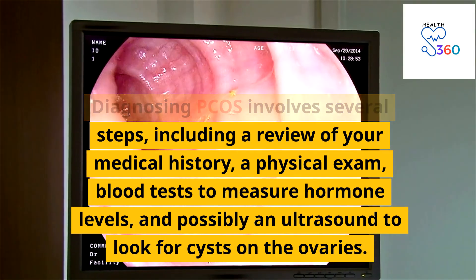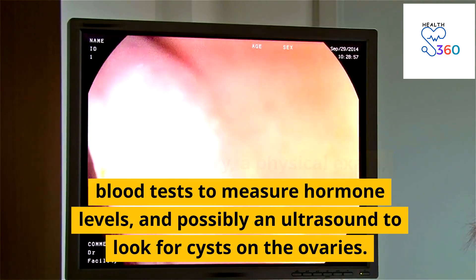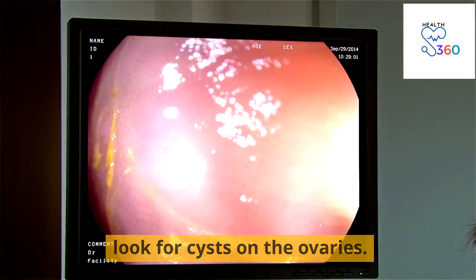Diagnosing PCOS involves several steps including a review of your medical history, a physical exam, blood tests to measure hormone levels, and possibly an ultrasound to look for cysts on the ovaries.